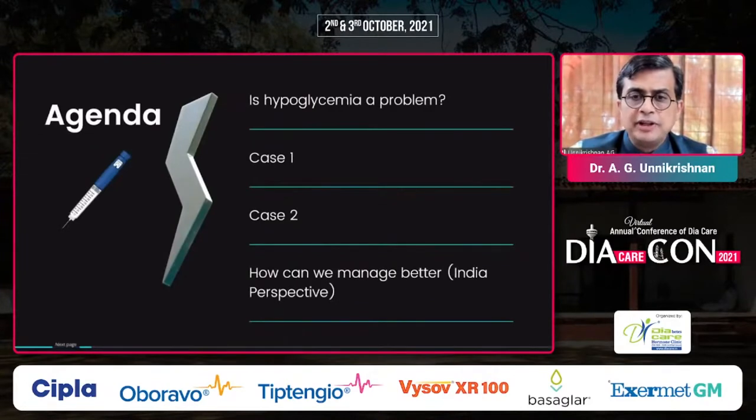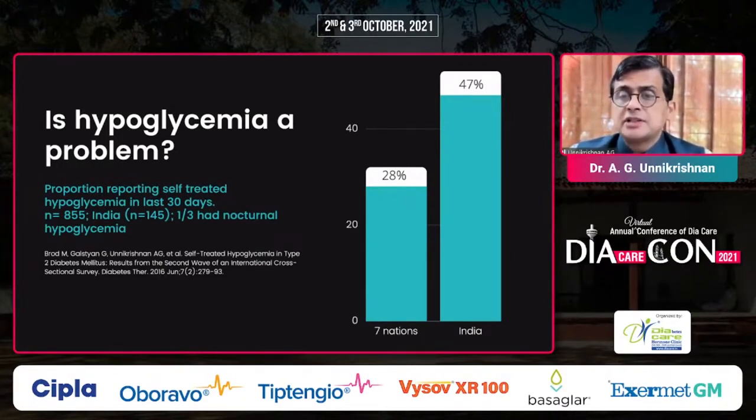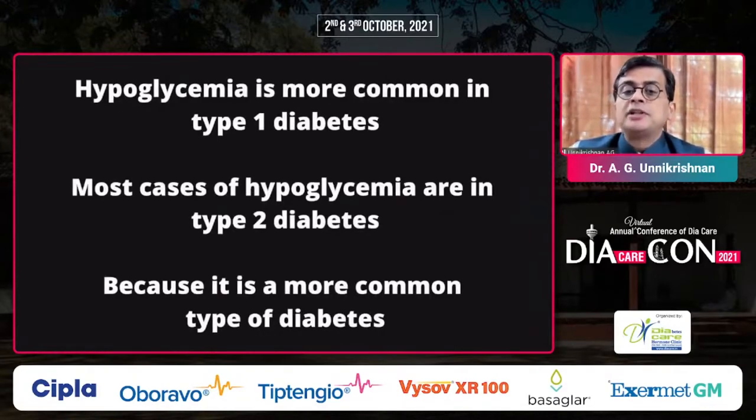Let's look at whether hypoglycemia is common and dangerous. This is a study we published a few years back, looking at the proportion of people reporting self-treated hypoglycemia in 30 days, from seven countries. Data from India showed that almost 47% of people reported hypoglycemia in the last 30 days — one third nocturnal and one third daytime. Hypoglycemia is more common in type 1 diabetes, but most cases are in type 2 because it is a more common form.